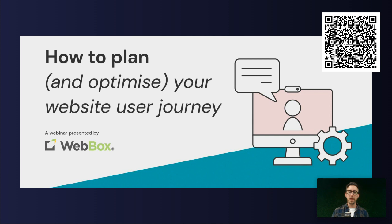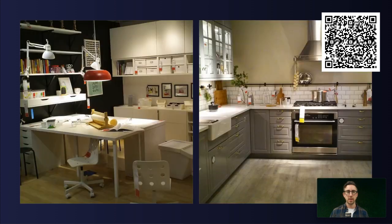If you're interested in digging more into user journeys, I actually did a presentation on this previously, which is 'How to Plan and Optimize Your Website User Journey.' You can access it through the QR code in the top right-hand side, or also through our website. Please go and take a look — it will give you some more detailed information on how you can do that.